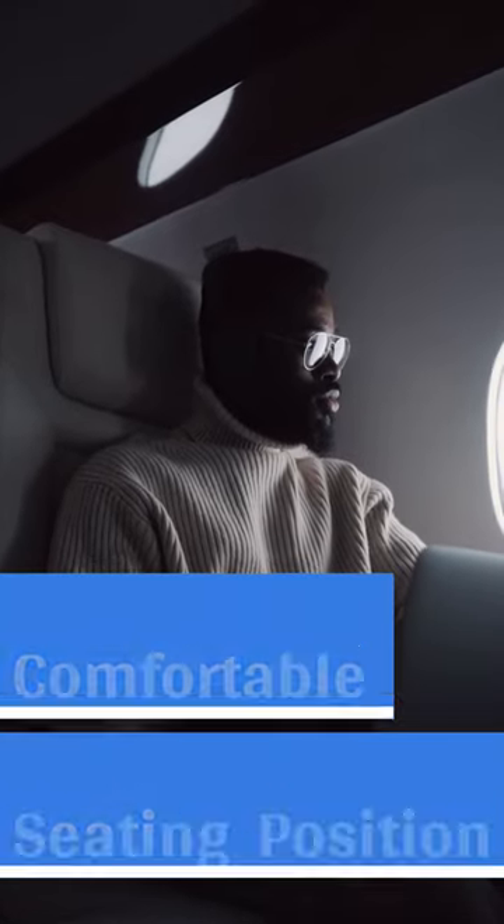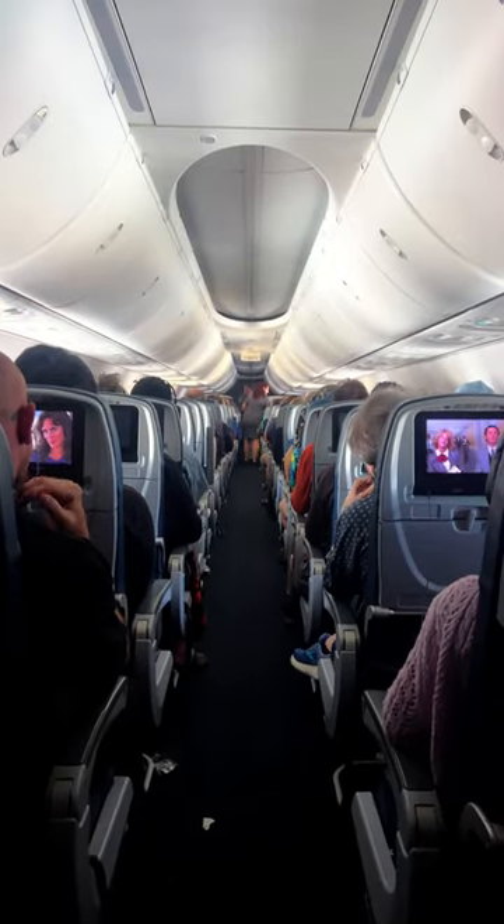Seek a comfortable seating position. Sitting in an upright or slightly forward-leaning position can help relieve pressure on your ears. Avoid reclining your seat during descent.